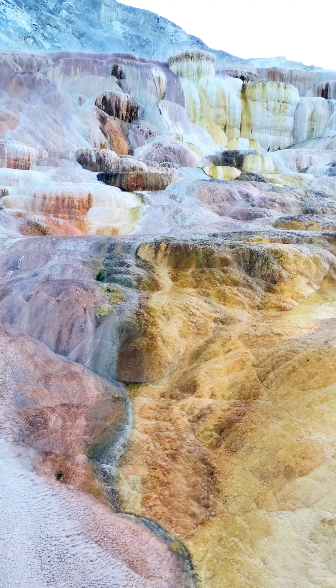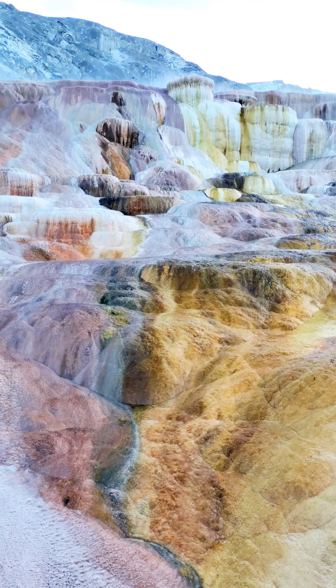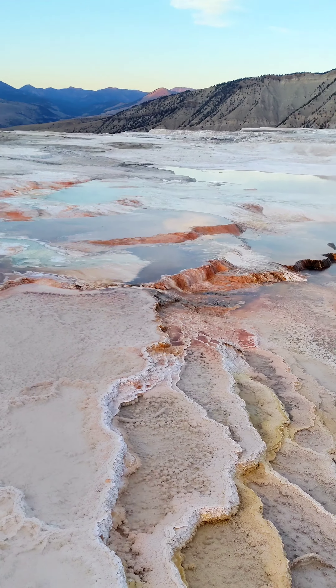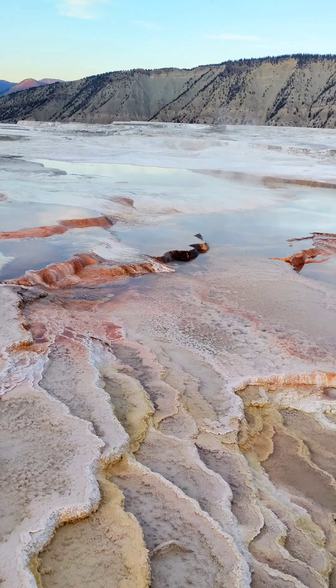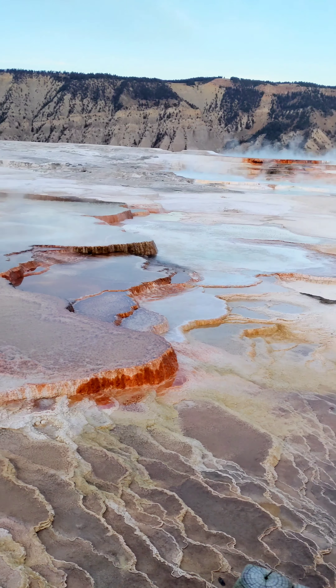Reason number three: Mammoth Springs. This is one of the most colorful features of the park. When most people think of the colorful features of Yellowstone, they automatically think about Grand Prismatic, but Mammoth Springs is definitely one of the most colorful features in the entire park.